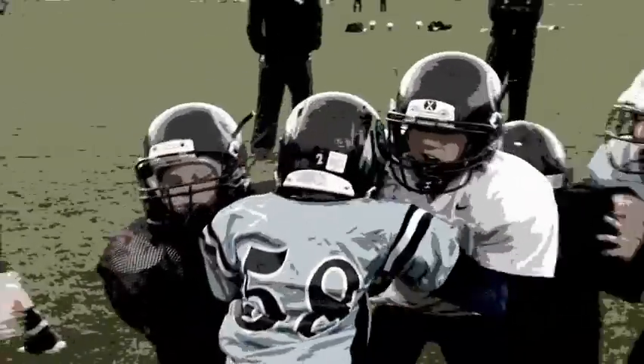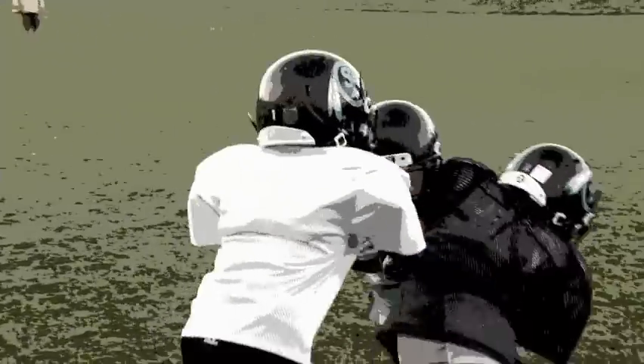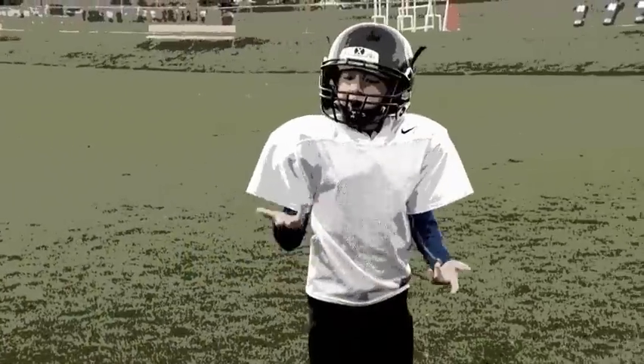Your chest might feel very tight, as if someone is sitting on it. You may cough a lot and also have trouble keeping up with your friends during sports or other activities. You may also notice a whistling sound when you breathe, which is also called a wheeze. These symptoms can occur during the day or at night.